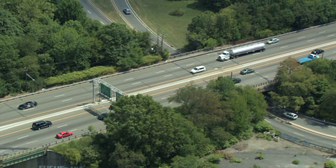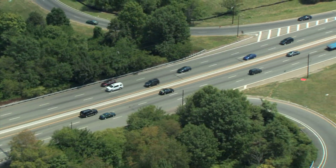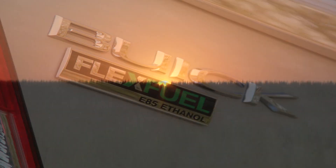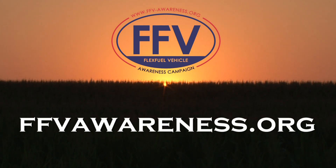There are over 10 million FFVs on the road in the U.S., and shockingly, many of those drivers aren't aware that they own one. Normally, FFVs have a special patch located near the back of the car to let you know. To see if your vehicle is a flex fuel vehicle, visit FFVAwareness.org.